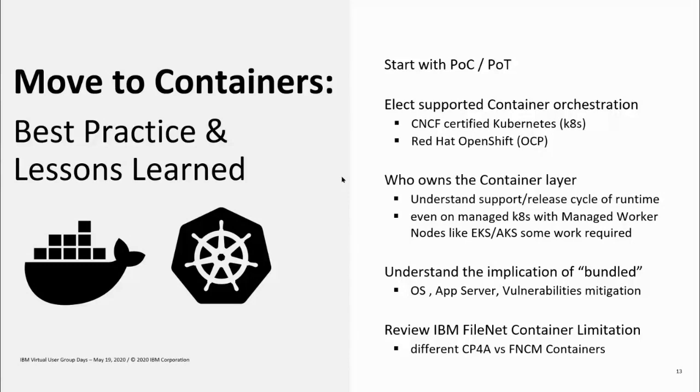You also need to understand certain limitations currently in containerization — there are differences between what's supported in containers versus traditional non-containerized deployments, on the database side and the Active Directory side. Be aware that limitations differ between the Cloud Pak for Automation and the base FileNet FNCM containers. Cloud Pak for Automation, for example, doesn't support Microsoft SQL yet because some of its components do not support SQL. The binary files are exactly the same whether you deploy Cloud Pak for Automation containers or FNCM containers. If any limitation stops you from moving to containers, please reach out to your partner or IBM account rep to raise the concern so IBM can prioritize accordingly.